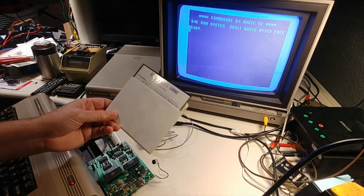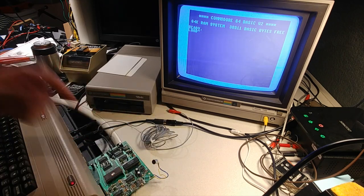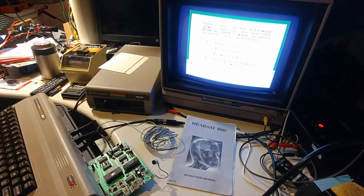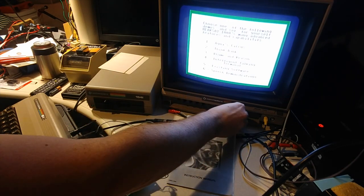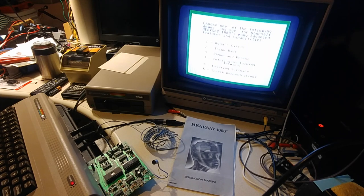So here's a little glimpse of what's on the demo disk that comes with the Hearsay 1000. It prompts you to choose one of the following demonstrations to see for yourself the Hearsay 1000's many advanced features and capabilities. The first thing I notice is there's nothing in the documentation about how to get it to speak like that — that's some deep magic about how they got that voice.